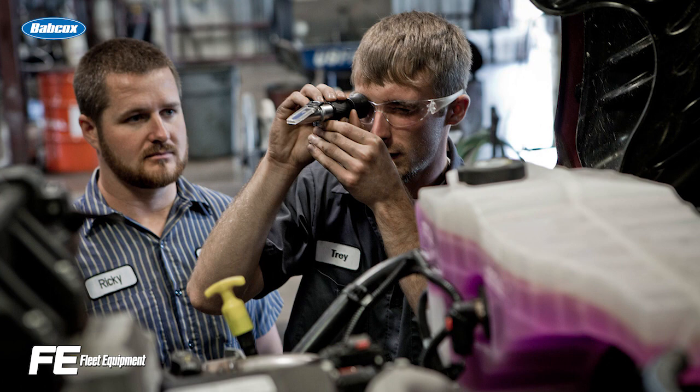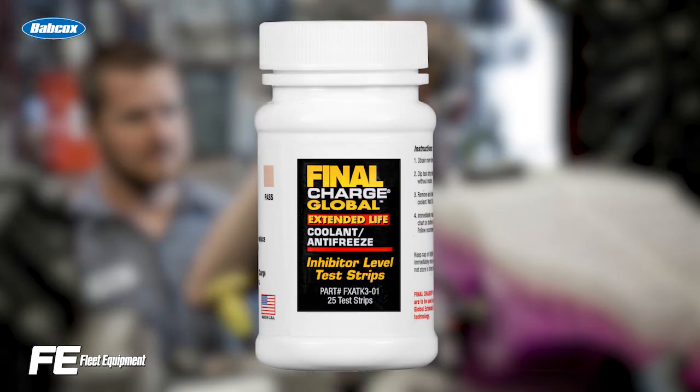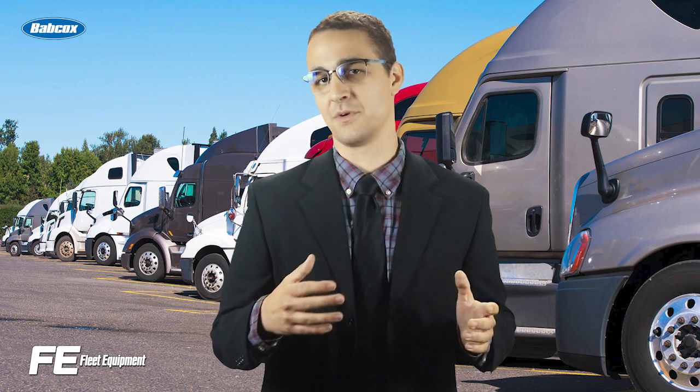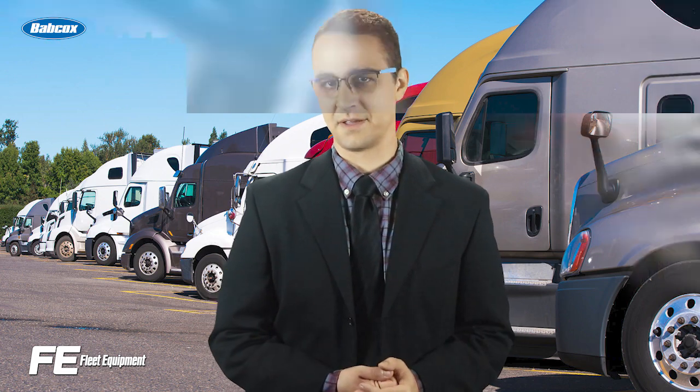You'll also want to test the freeze protection of your coolant using a coolant protection level tester. You might think this is a waste of time when it's hot out, but remember Murphy's Law. Testing the freeze protection of your coolant is just as important in July as it is in January, so you can ensure you get the freeze protection you need when the temperature does drop unexpectedly.